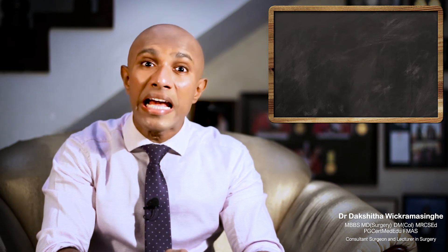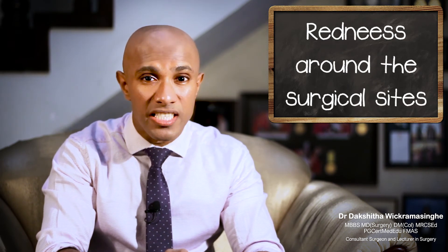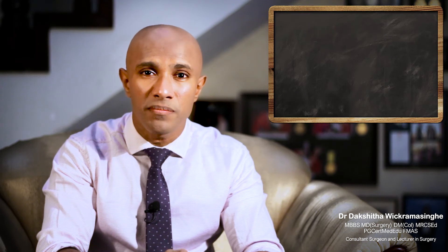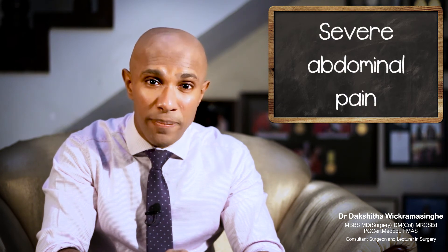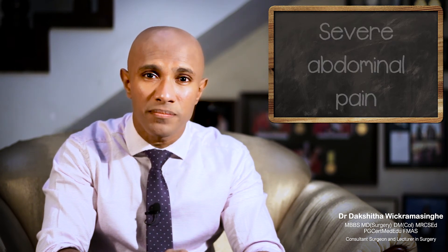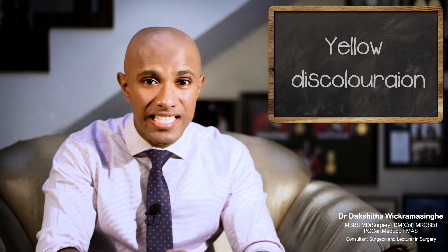If you develop any of the following symptoms during the first few weeks after your surgery, you need to contact your doctor immediately: fever and chills, redness around the cuts from your surgery, severe nausea or vomiting, severe pain in your abdomen, yellowish discoloration of your skin or eyes, or redness and dark urine.